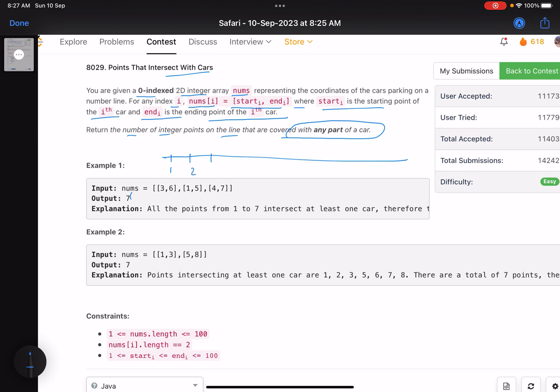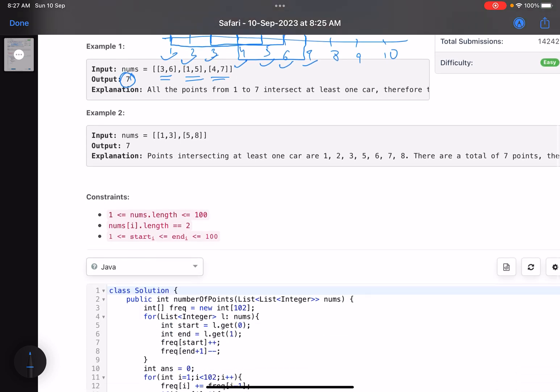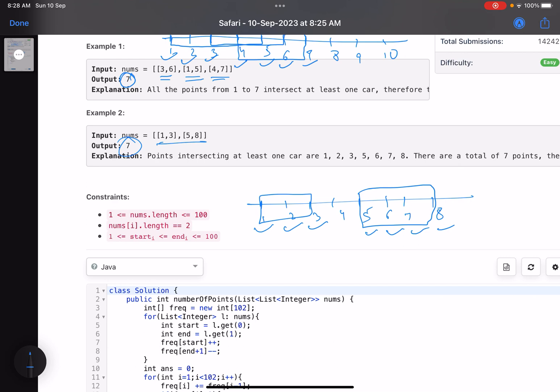This is a number line: 1, 2, 3, 4, 5, 6, 7, 8, 9, 10. The first car covers points from 3 to 6 - that range is covered. The second car covers from 1 to 5 - they can intersect. The third car covers from 4 to 7. So how many total points are covered by at least one car? That's 1 through 7, giving an answer of 7 unique points. In another example, car one covers 1 to 3, car two covers 5 to 8, and the answer is again 7 total points.